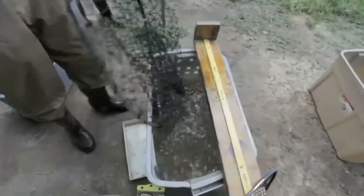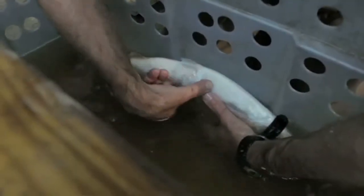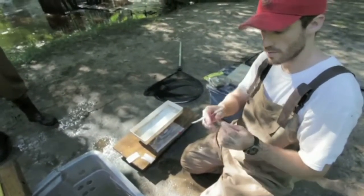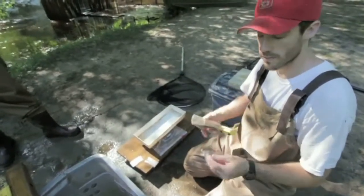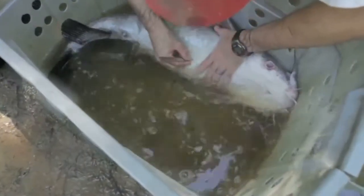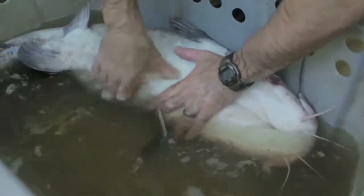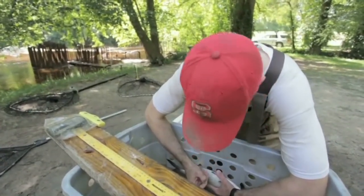Fish were removed from the cages with dip nets, scanned for a PIT tag, measured, weighed, pit tagged, and then released. Passive integrated transponder — we call it PIT tag for short. It has to be energized, and when there's an energy source it emits a radio frequency with a nine-digit number. A small incision is made and then we insert the tag into their body cavity. For other species, we scraped away a few scales from the side of their body before making an incision and inserting the PIT tag.